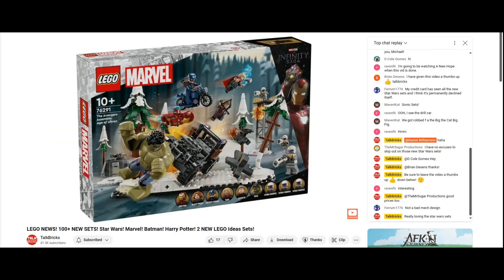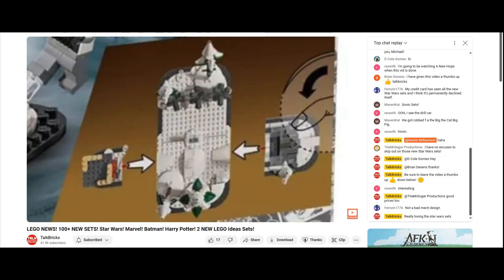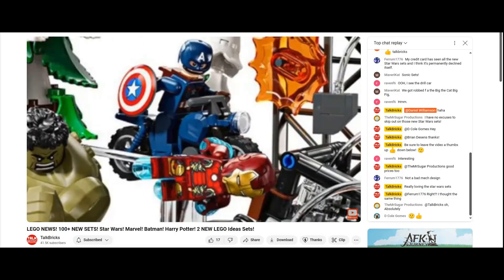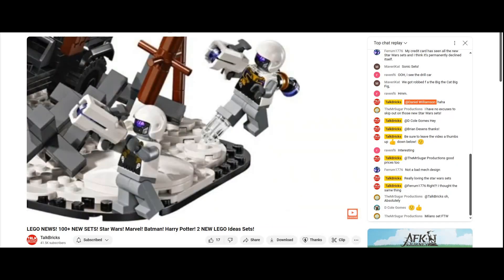Next we've got the Avengers Assemble Age of Ultron with 613 pieces retailing for $100. The set looks epic as it recreates the opening sequence from the film. The base can be reconfigured and includes a full Jeep plus a smashable turret. This set includes nine minifigures: Iron Man and Captain America with a motorcycle, Thor with a new plastic cape, a new Big Fig Hulk, a Hawkeye minifigure, Black Widow, and three new Hydra Troopers.